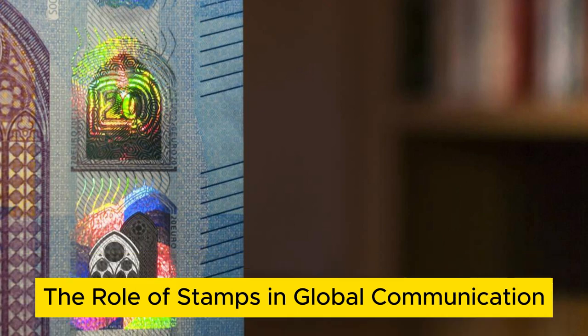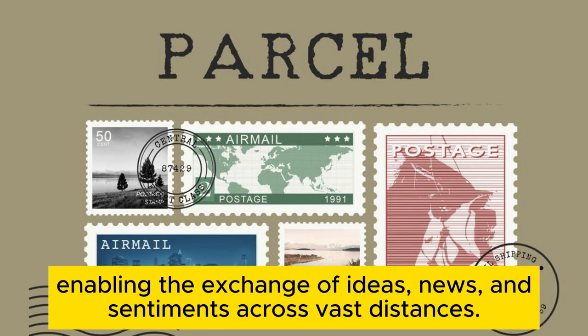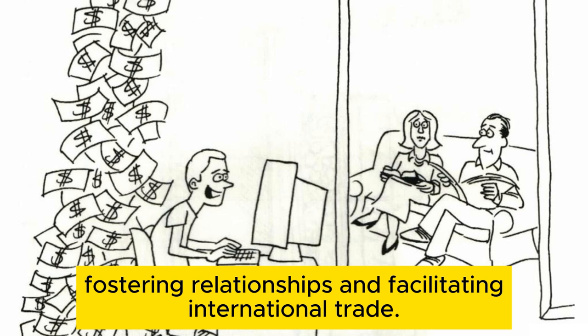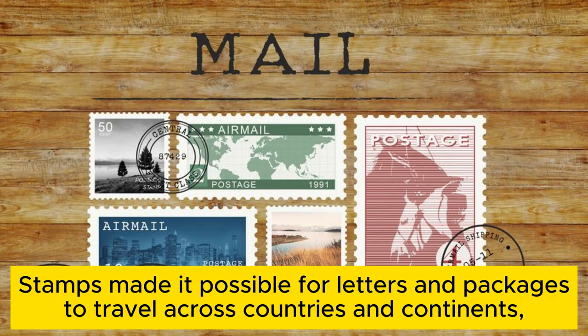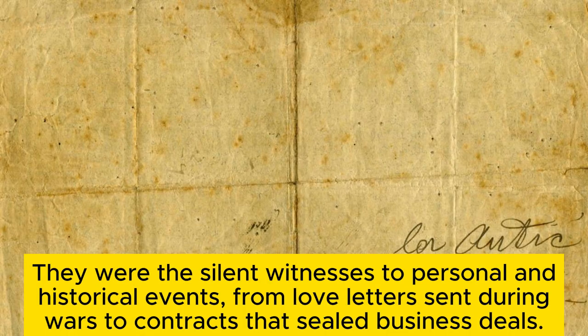The role of stamps in global communication. Since their inception, postage stamps have been vital cogs in the machinery of global communication, enabling the exchange of ideas, news, and sentiments across vast distances. In an era before digital communication, stamps were the lifelines that connected people, fostering relationships and facilitating international trade. Stamps made it possible for letters and packages to travel across countries and continents, carrying with them the hopes, dreams, and stories of countless individuals. They were the silent witnesses to personal and historical events, from love letters sent during wars to contracts that sealed business deals.